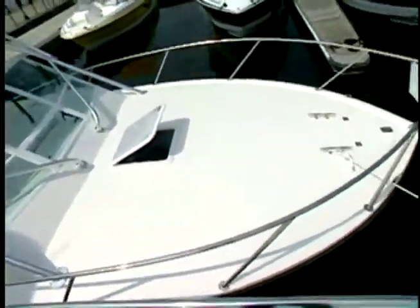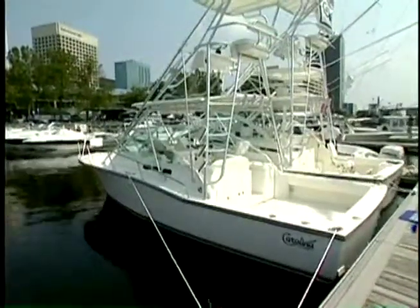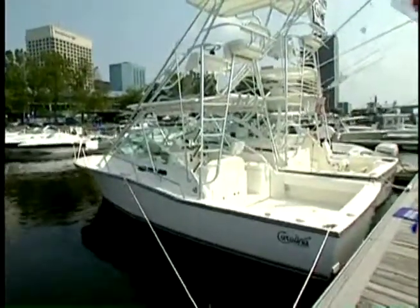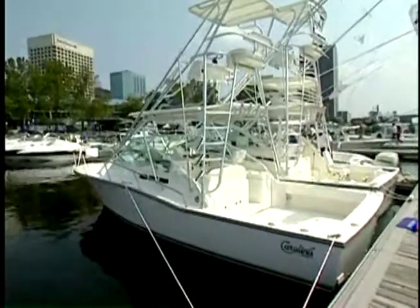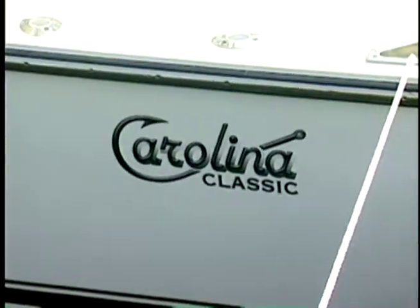What can I pick one of these up for, roughly? In the range of 200 to 215 thousand. That's not bad for a good fishing boat. Not at all. And they finance out about 20 years. Yes. Doc Riley has another sailboat for us.